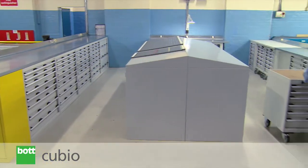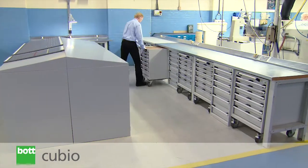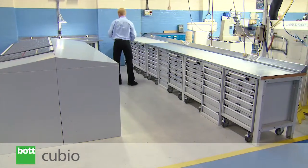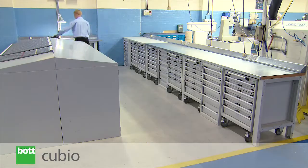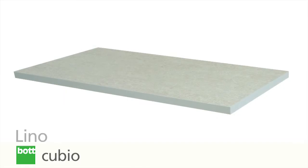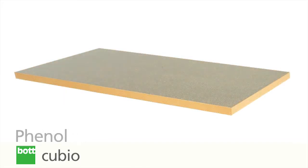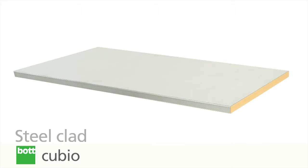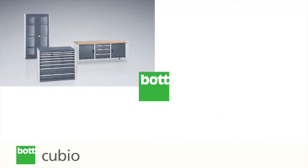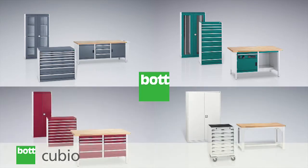Intelligent bot design allows the classic workbench to be integrated with other QBO products to create a customised, integrated workplace solution. Choose from a selection of worktops, all of which are 40mm thick for improved durability. As with many bot products, a professional and hard-wearing finish is offered as standard.